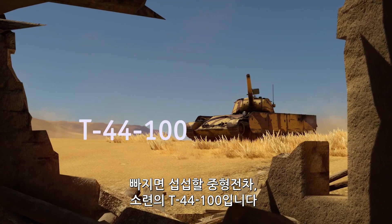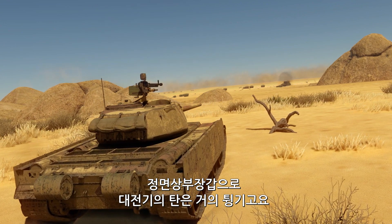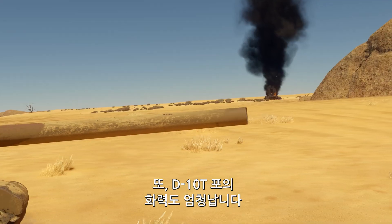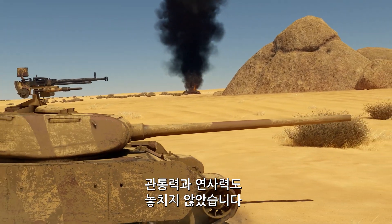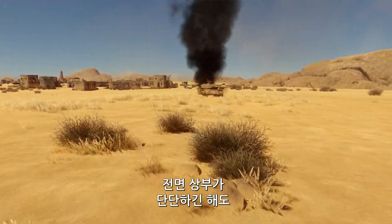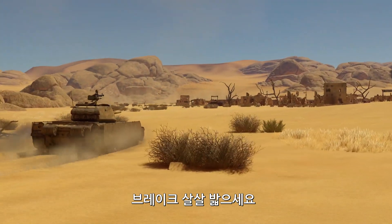Another medium tank that has to be on the list is the Soviet T-44-100. First, its UFP can stop more shells fired by WW2-era guns. Second, its excellent mobility allows the tank to perform really well, both on the frontline and in the flanks. Third, its D-10T gun gives you a lot of firepower to play with, without sacrificing penetration capabilities or firing rate. The tank still has some flaws — its UFP can still be pierced by modern guns, and it takes the gun quite a while to stop wobbling after an abrupt stop, so brake smoothly.